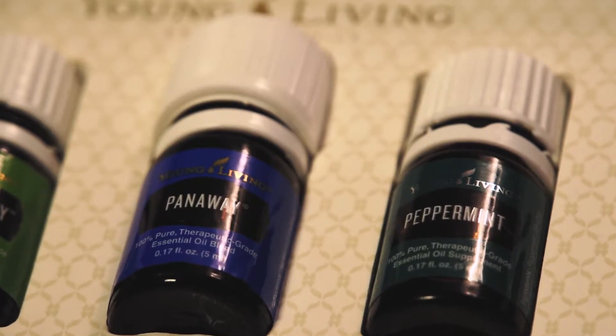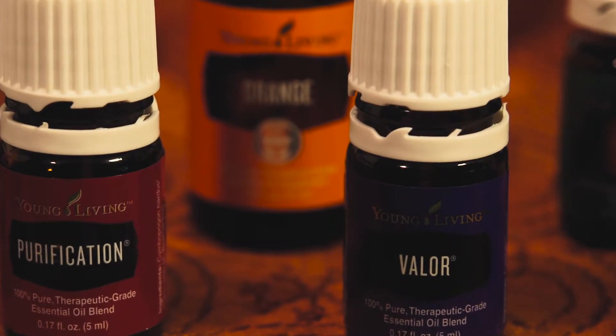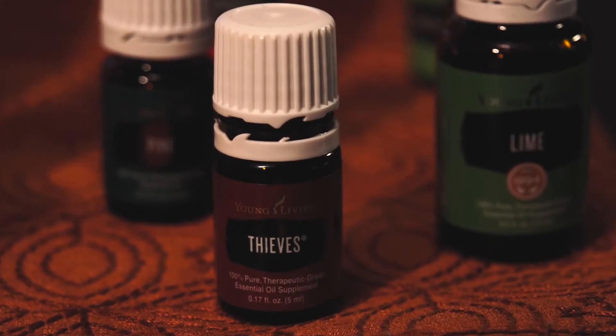There's Panaway for sore muscles, stiffness, and swelling. There's Valor for back problems, anxiety, and even snoring. Stress Away is a blend I keep on me all the time for nervousness, anxiety, or stress. There's Thieves, which is an ancient blend that helps with your immune system.